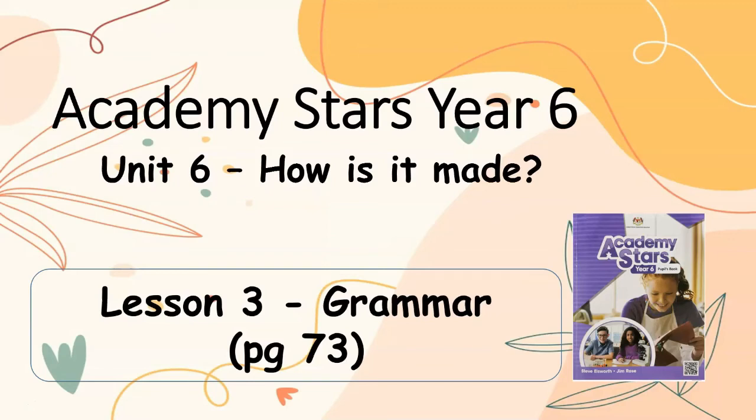Academicistas, Year 6, Unit 6: How is it made? Lesson 3, Grammar, Page 73.